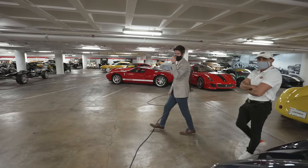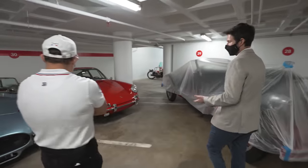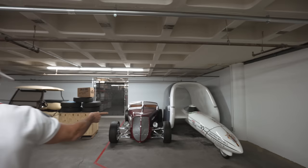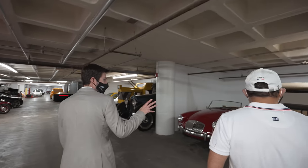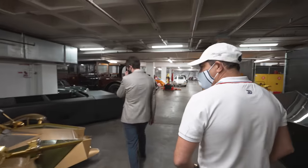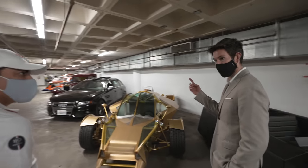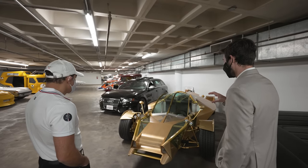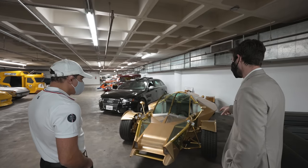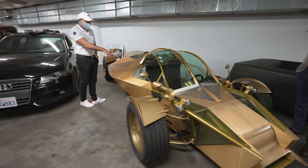Over here is that Porsche 901 — 82 of them made, extremely collectible, essentially the same as a 1965 911, just different badging. And this is cool — it's tri-power: solar, electricity, and wind power. This was called the Xenon 3, a concept by an Art Center student. If you don't know Art Center, it's up in Pasadena — kind of like the Harvard for car design. All the car manufacturers, like McLaren, they recruit from there. This designer said: in the future, with 3D printing and nanotechnology, this is what cars will look like.